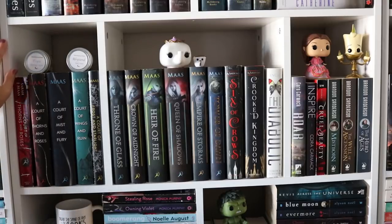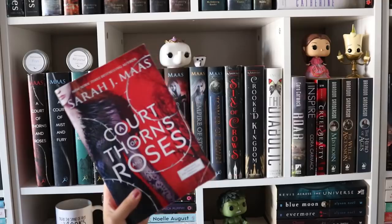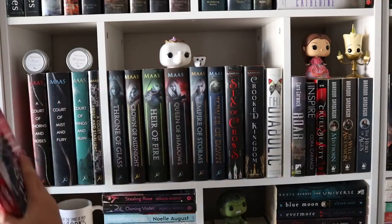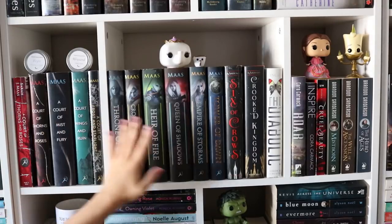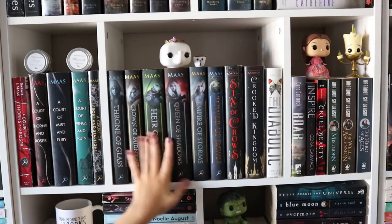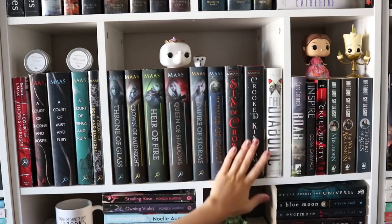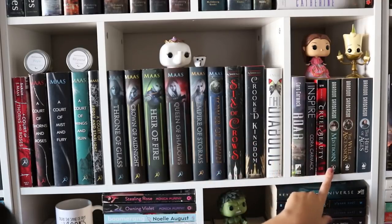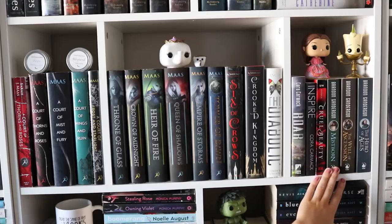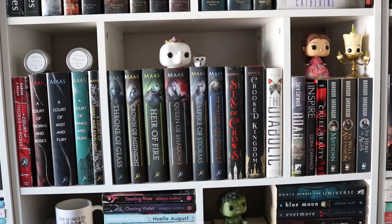I do have my A Court of Thorns and Roses series right here. I have an ARC copy of A Court of Thorns and Roses that is signed — one of my prized possessions, even though book two was my favorite. I have some candles that came in a box, all my Game of Thrones books, my entire Throne of Glass series with Mrs. Potts and Chip. I have not read Six of Crows and Crooked Kingdom yet — that's going to happen sometime. Roar and Cora Carmack's books. And Brandon Sanderson's — I only got through about halfway of Mistborn. I do have a Belle Pop Funko and a Lumiere Pop Funko.